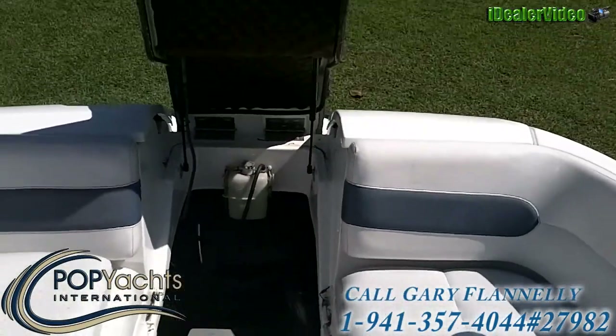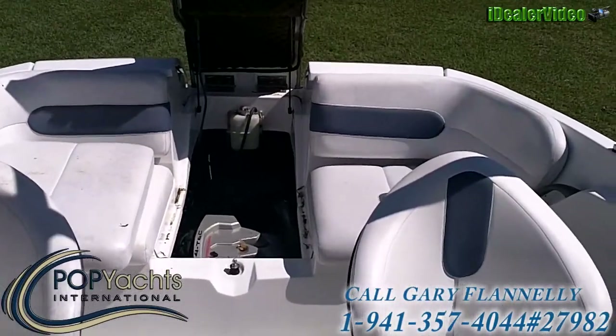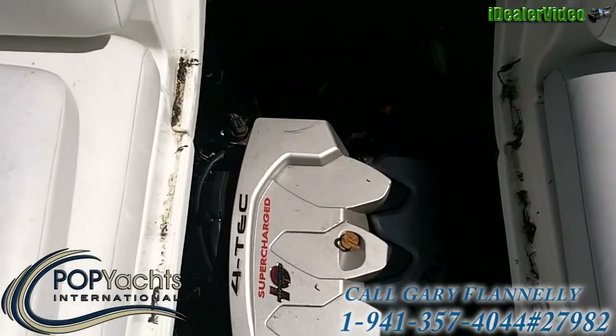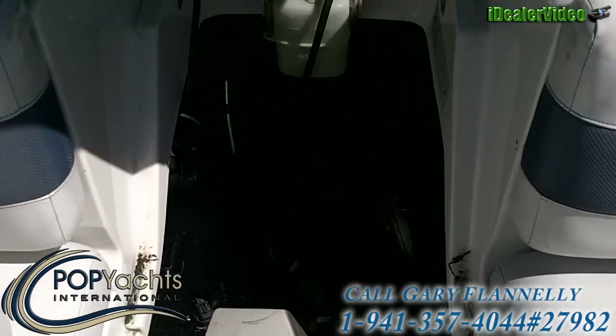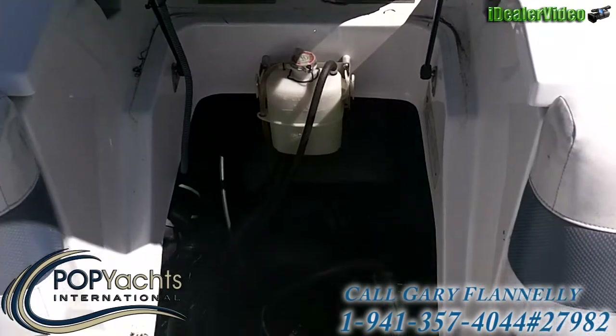Here's the engine compartment — very easy to open, it's got a hydraulic assist on it. In here we've got the supercharged four-tech engine connected to the jet drive, and the oil reservoir up there.